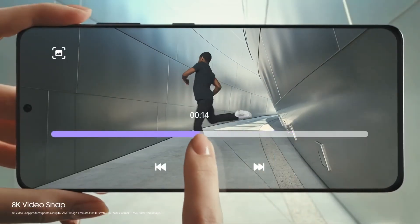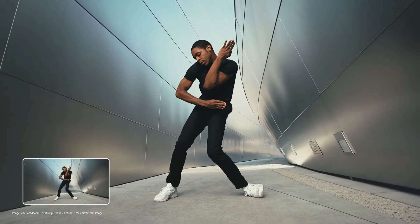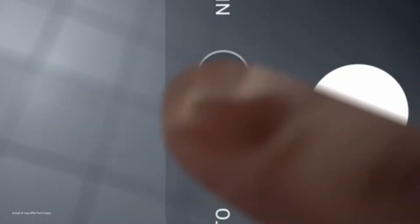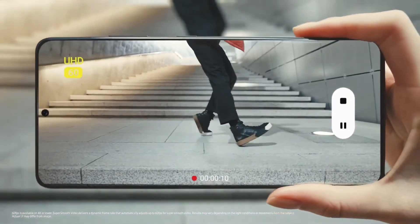Record all your memories in the highest resolution video available on a smartphone. Then you can even extract 33-megapixel photos directly from those videos to save all your favorite moments. The Galaxy S21 series also comes with a wide variety of the coolest video features that let you create outstanding content.